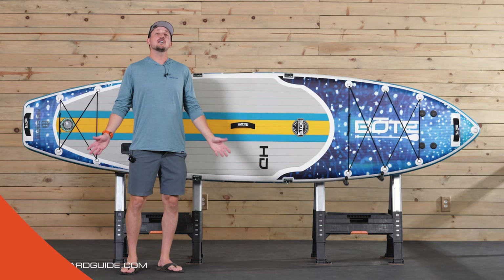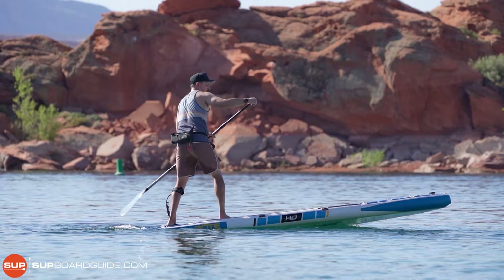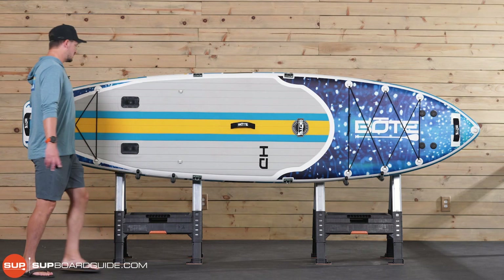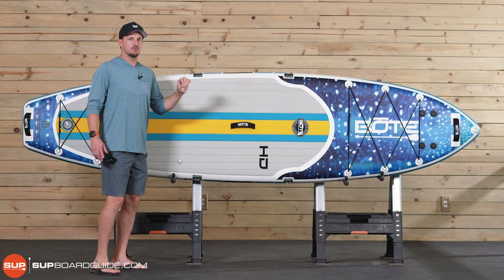Next on the list is the best all-around paddleboard for fishing, and that award goes to the Boat HD Series. We really like the Boat HD for this category for two reasons. Number one, it's a really good all-around paddleboard — very high weight capacity, paddles really well, really good construction, and tons of features on this board. In addition, they have added mounts and accessories specifically for fishing, so that's why we've awarded it the best paddleboard for fishing.